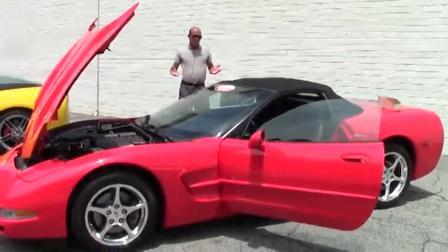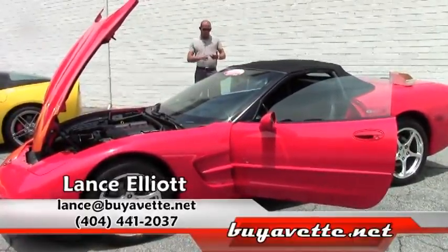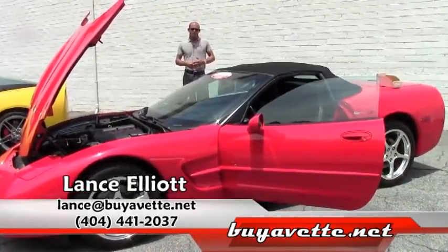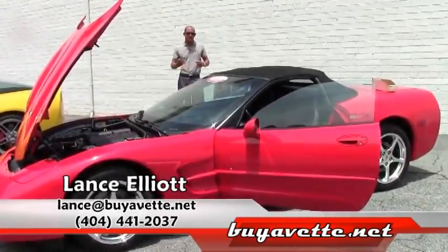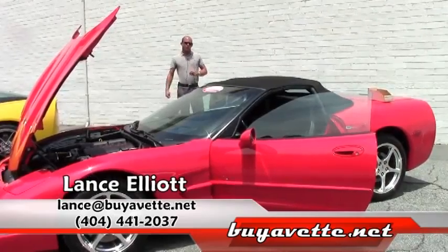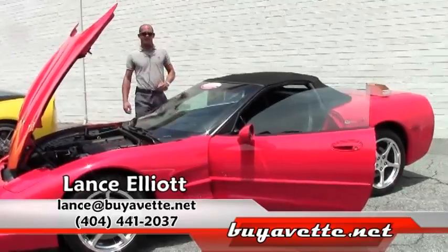Absolutely love it. I baby mine like this car has been babied. I've always been a Corvette enthusiast, a Corvette owner. So I'd love to earn your business — feel free to call me with any questions about this Corvette or any others, anytime at 404-441-2037, directly to my cell phone. Have a great day.